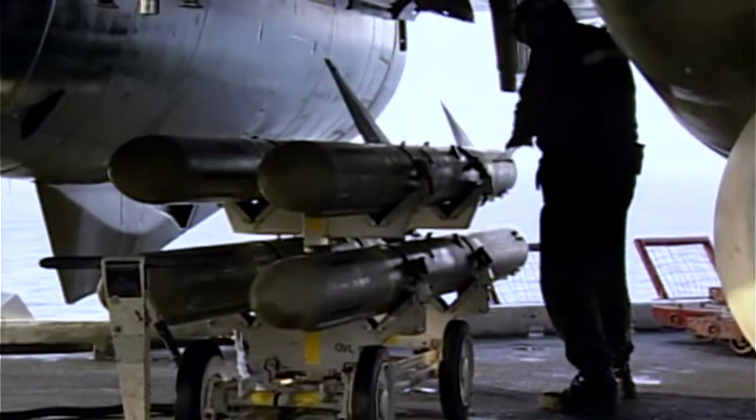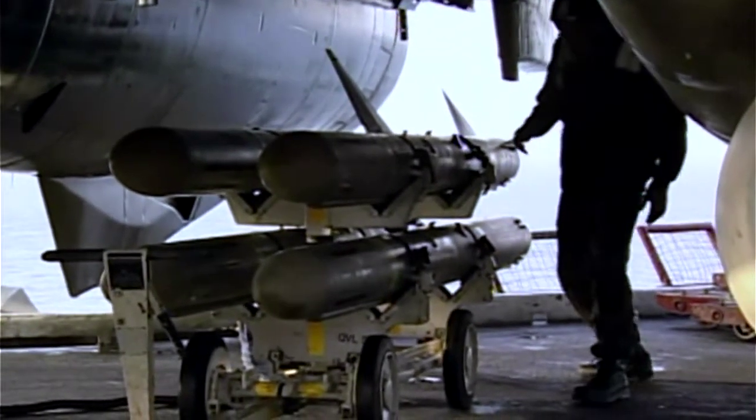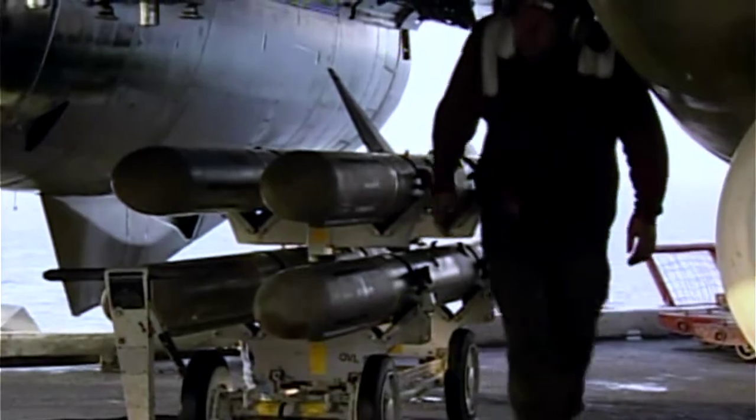Capable of carrying a nuclear warhead, the Tomahawk cruise missile continues to be a proven war winner, and comes in at number two in our top ten weapons of warfare.